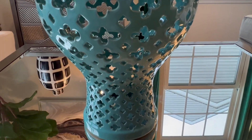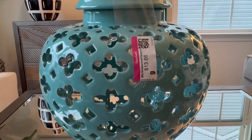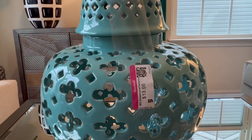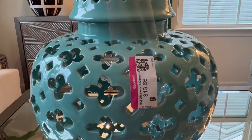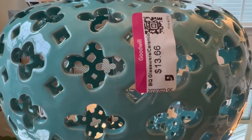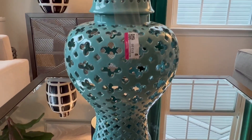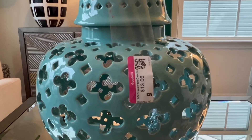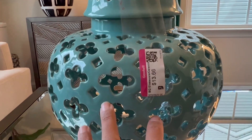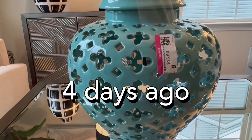Next is this ginger jar right here - I really love the color of this. I see this at HomeGoods and Tuesday Morning and they were a little bit pricey there, about $49.99. So when I found this one at Goodwill on that trip, the price was $13.66 - 24 inches tall. That's how it looks right there. This is such a good find - that was just a few days ago.